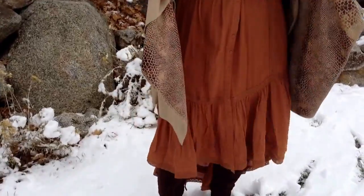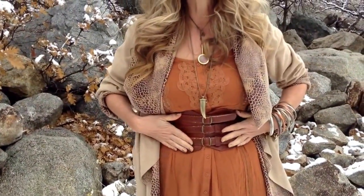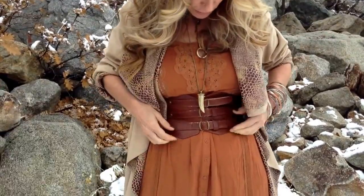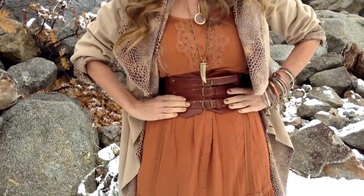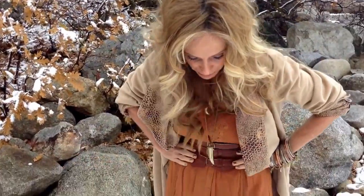My dress is a Free People dress, and you can still get it — it's still available on Free People. This belt I got years ago, I can't even remember. It's pretty worn, but I think it really looks cute with this dress. It cinches in the waist, and without it, this dress actually looks like a potato sack, so it does need some kind of a belt.